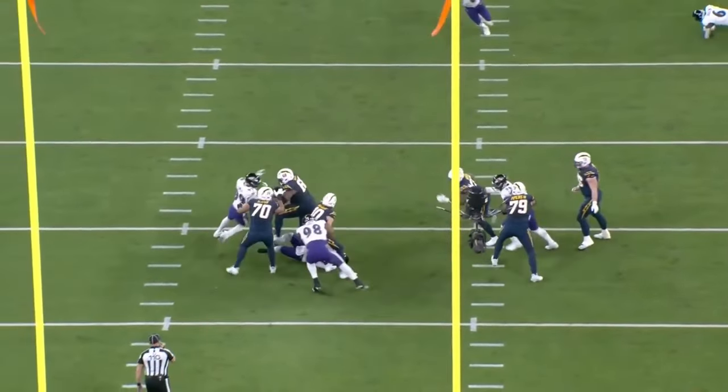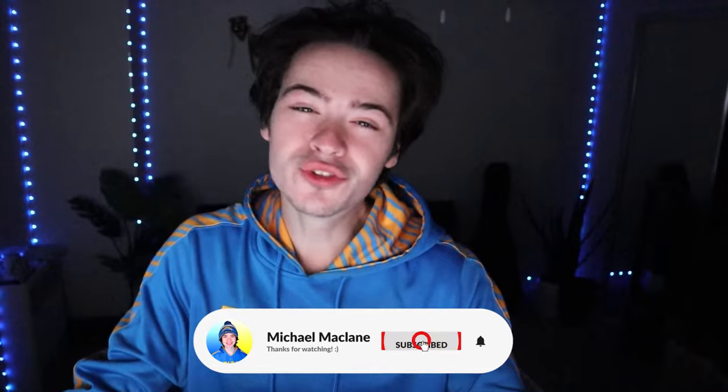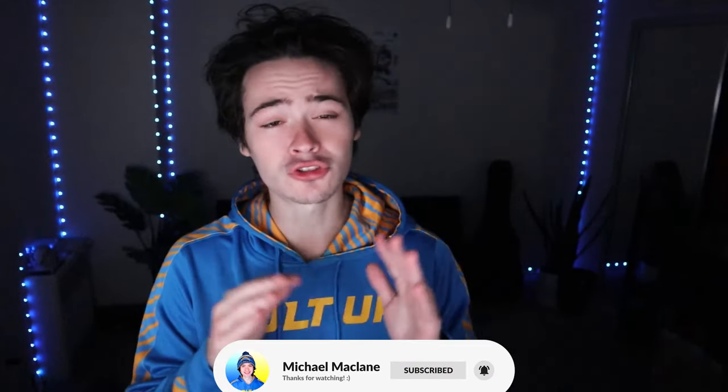I got the film, so while I pull it up and find out, make sure to like and subscribe if you do enjoy this content — it helps me out so much. Let's look at Justin Herbert against this Ravens defense.